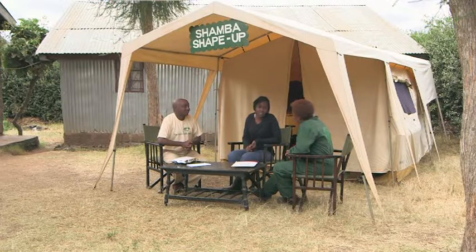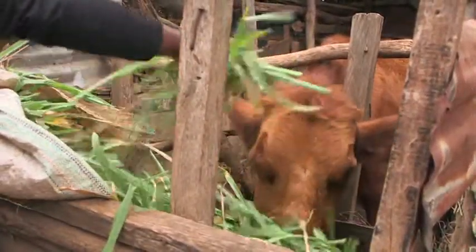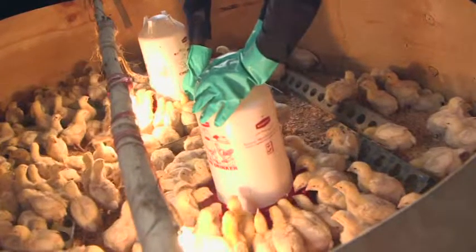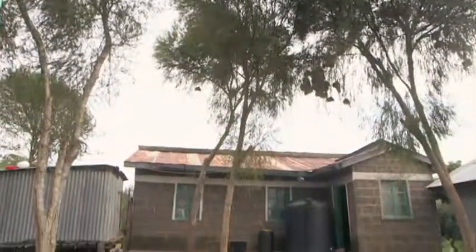There you have it, Agnes — you heard it for yourself. Yes, I've had a lot. It has been a wonderful shape-up. The soils are fixed, the cows are happy, now we know where to get real chemicals, and the chickens are very happy with no stress at all. Our time on Agnes' shamba is coming to an end, and we must be off to our next farm.